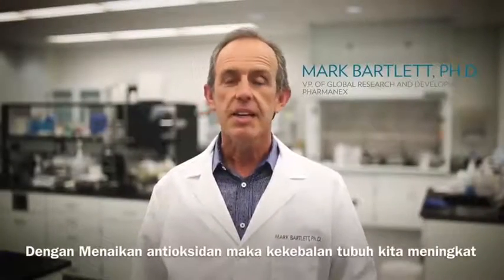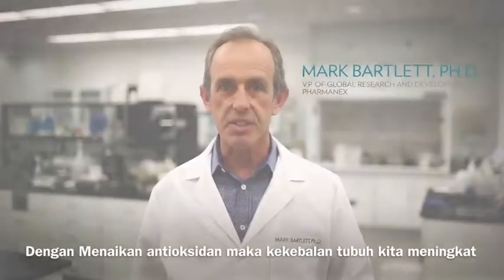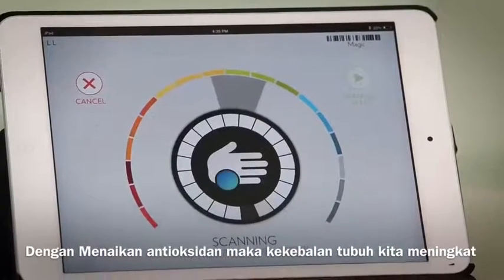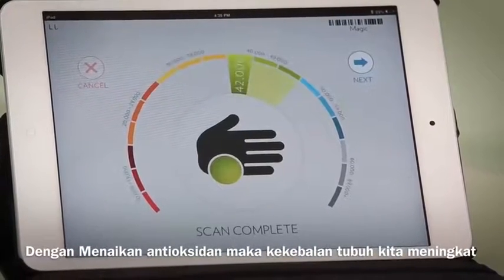The Biophotonic S3 scanner gives you a skin carotenoid score that measures the carotenoid antioxidant level in your skin. In less than a minute, you can find out if your supplements are giving you the antioxidant protection you need for optimal nutritional support.